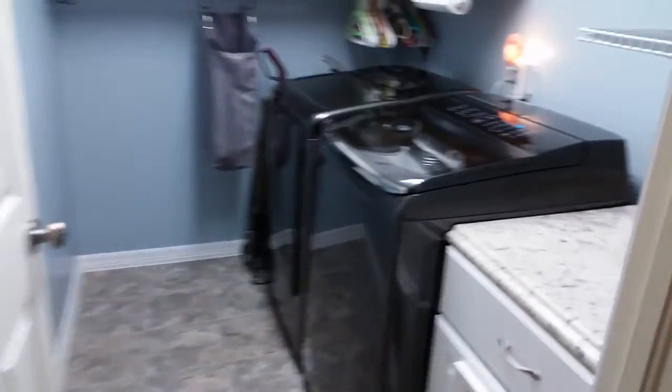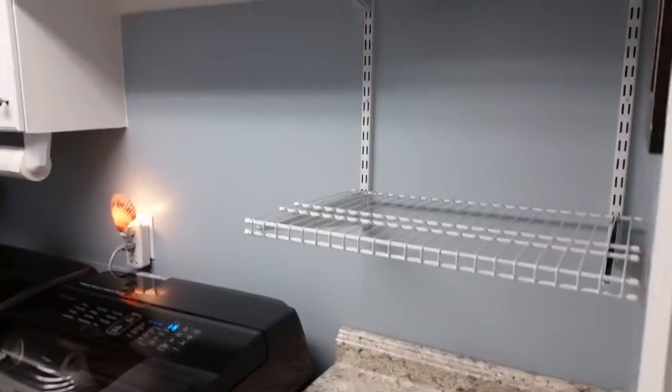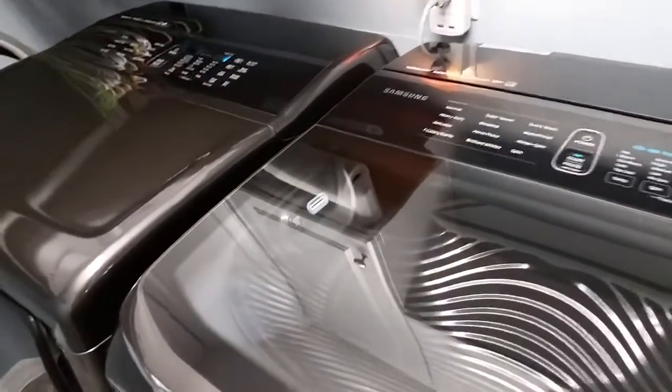Here's our laundry room. It used to be yellow with generic shelves. We put in new cabinets, a new washer and dryer — Samsung 8600 series — and a built-in sink. They work excellent.